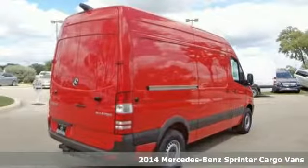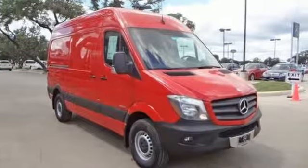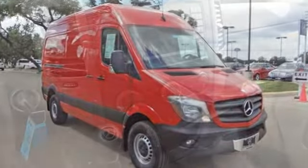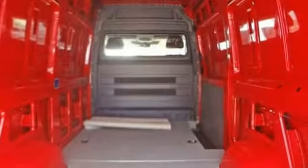It's conveniently equipped with power windows, keyless entry and air conditioning. Pack in cargo more easily and feel comforted knowing that it has dual front airbags, anti-lock brakes and stability and traction control.